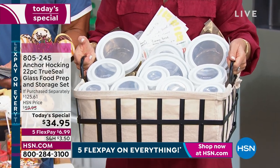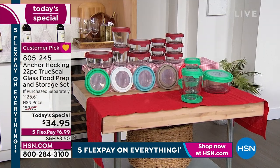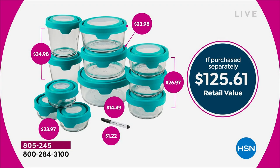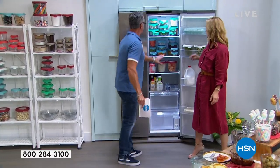You get all the lids — which matters because some companies give you eight to ten pieces but only four lids. What if you want to put lots of stuff in your fridge or freezer? The retail value is $125, but today you're getting it for $34.95. Let me show you the fridge again — nobody's perfect, you have kids and life happens. But every little thing like this makes your life easier and less chaotic.